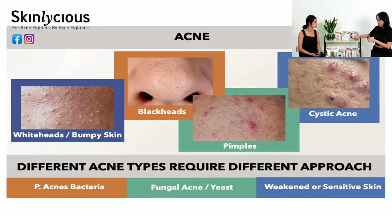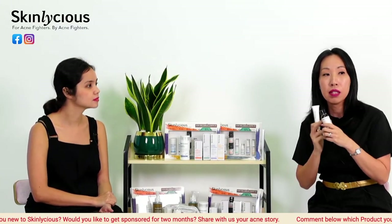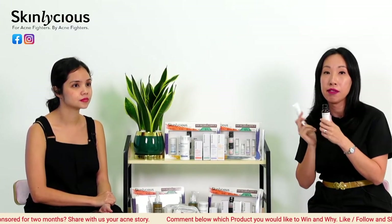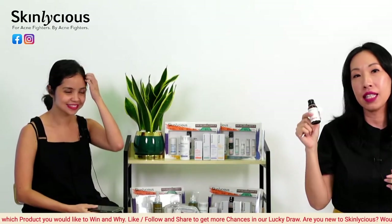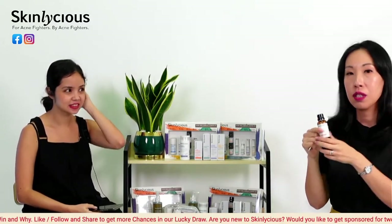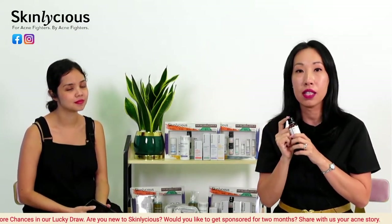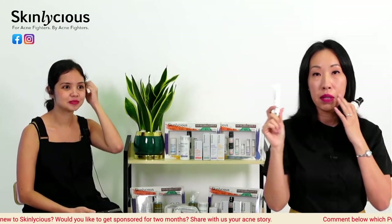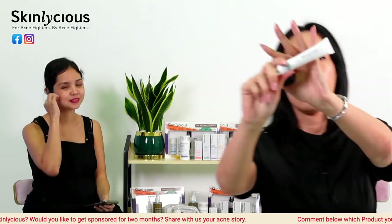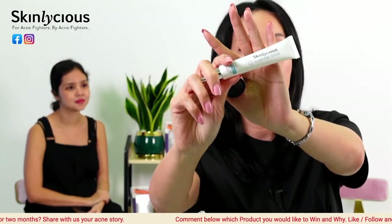We have the Glow Exfoliant and the Clarifying Serum. The Glow Exfoliant is acid-based — it contains salicylic acid and mandelic acid, which help kill P. acne bacteria and also eliminate the fungus that causes acne. The Clarifying Serum is vitamin-based, containing stabilized vitamin C and vitamin B3.